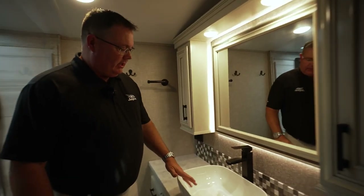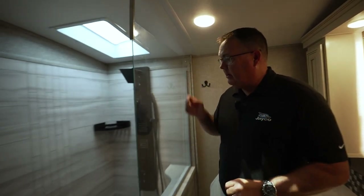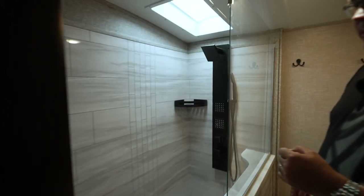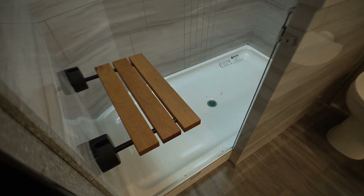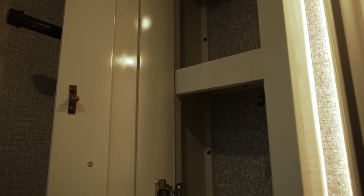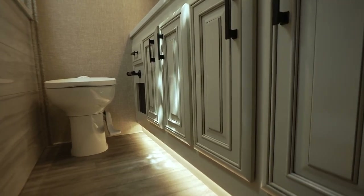We started the vestibule last year. High-rise faucet — we went to black hardware on everything instead of chrome. Black shower tower. This is the walk-in shower that Jayco's Seismic started about four years ago as an industry first, then brought into the Pinnacle and North Point — with a teak seat. Jayco was the first manufacturer to do walk-in showers in the industry. Great his-and-hers medicine cabinets with an industrial look on all the towel holders, plus tons of storage in this bathroom.